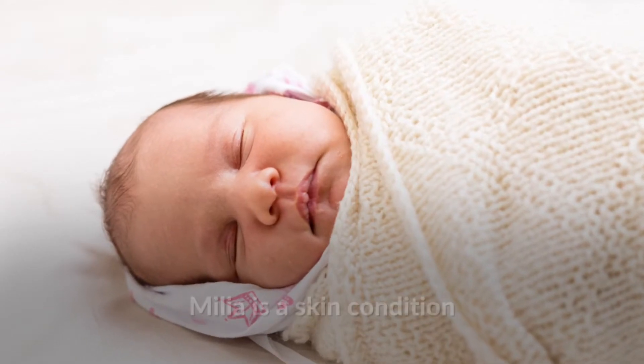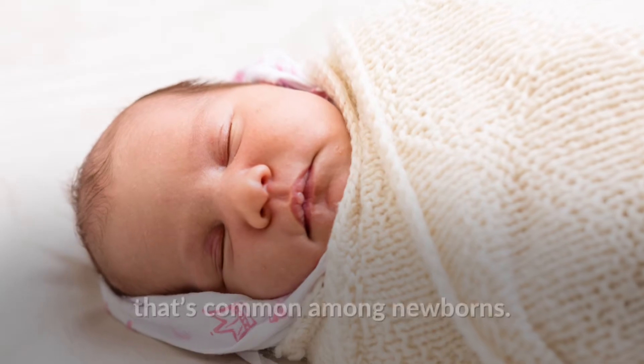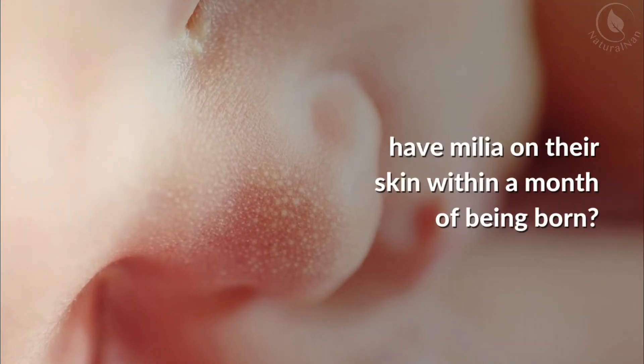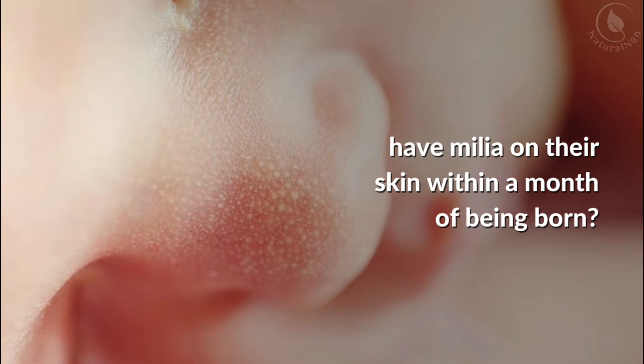Milia is a skin condition that's common among newborns. Around 50% of newborn babies have milia on their skin within a month of being born.